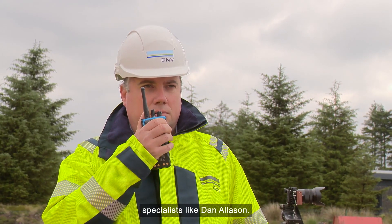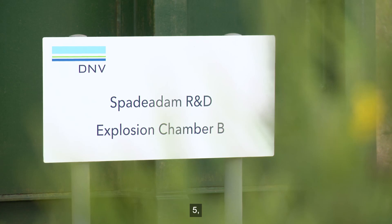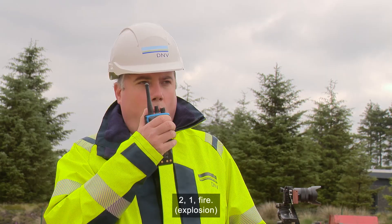Specialists like Dan Allison. Countdown starting now. Five, four, three, two, one — fire.